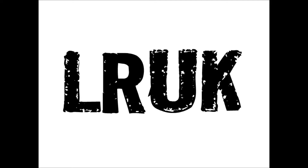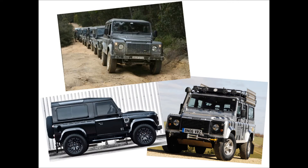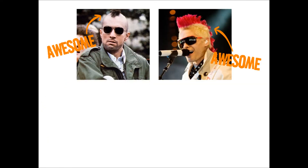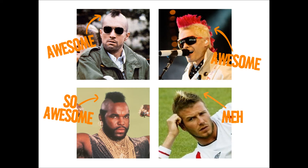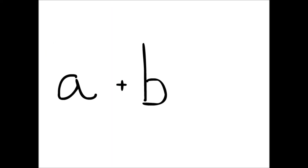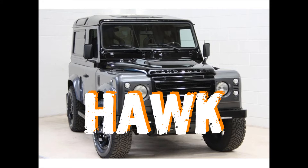Here at Land Rover UK, we love awesome things. Land Rover Defenders are awesome, and anyone with a Mohawk is awesome. Mostly. We took these two awesome things and came up with this. We call it The Hawk.